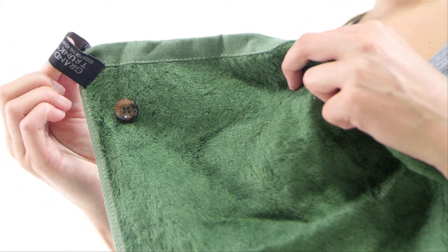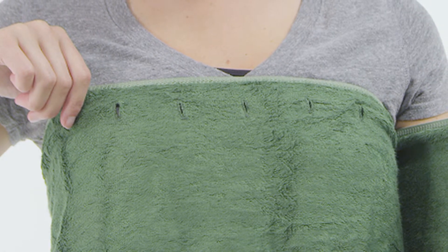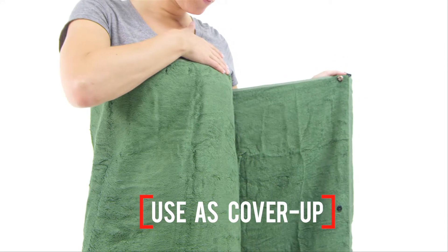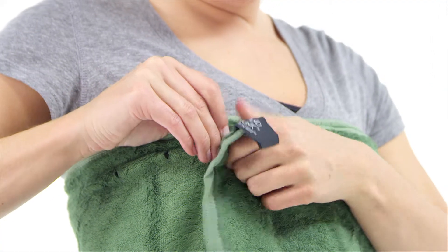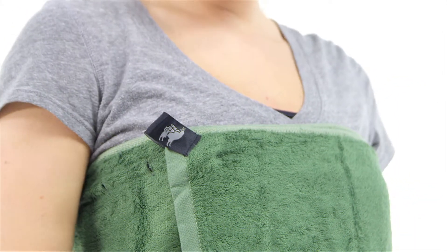And it gets better. Designed with two buttons and multiple buttonholes along the top and at the center of one side, it converts into a cover-up, providing the perfect fit for both adults and kids of any size. Wrap it around your shoulders at the beach, fasten it around your waist at the pool, or around your chest in the gym locker room.